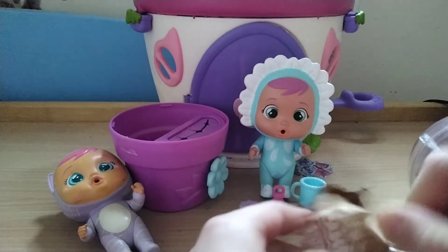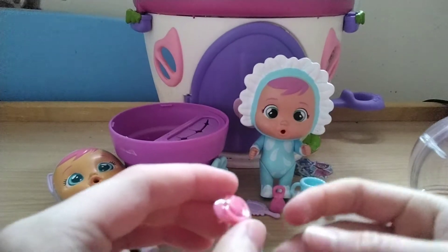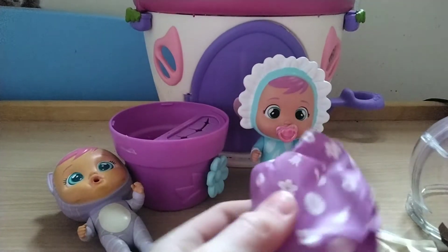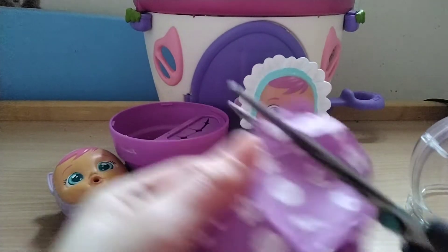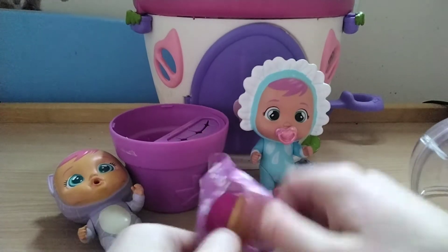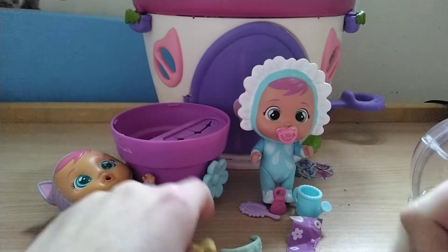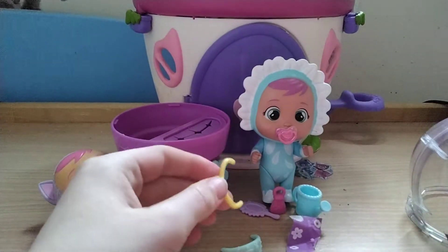Oh my god, it's a dummy! Whoa, so shiny. There's something here as well — maybe I'll manage to open it myself. Oh no, scissors. Let's see what this is — oh, it's a little bottle, so cute! And one of these things and a dummy. This bottle is so different. Alright, I'll move that away.